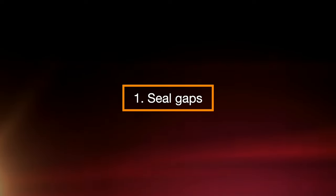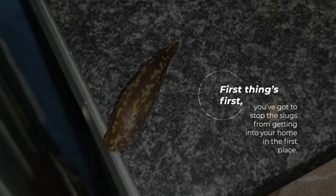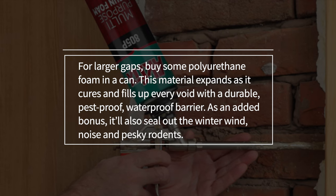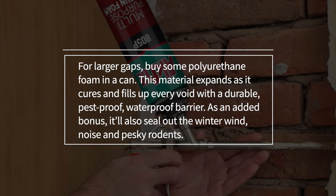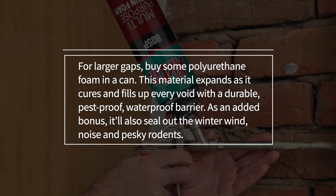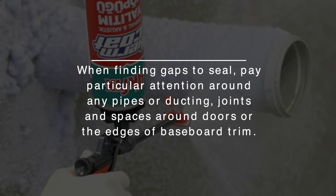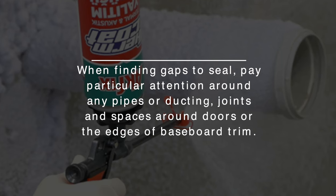Step 1: Seal Gaps. First things first, you've got to stop the slugs from getting into your home in the first place. For larger gaps, buy some polyurethane foam in a can. This material expands as it cures and fills up every void with a durable, pest-proof, waterproof barrier. As an added bonus, it'll also seal out the winter wind, noise, and pesky rodents. When finding gaps to seal, pay particular attention around any pipes or ducting, joints, and spaces around doors or the edges of baseboard trim.